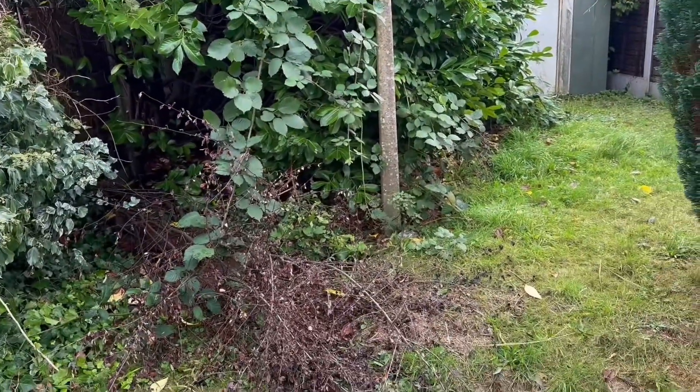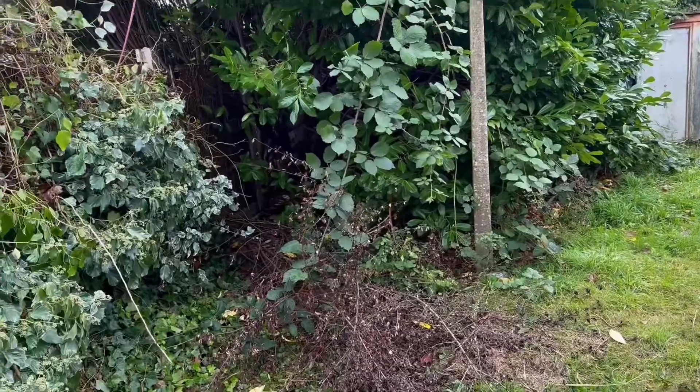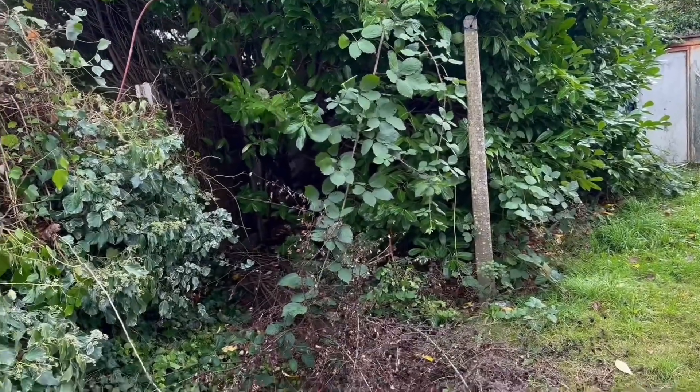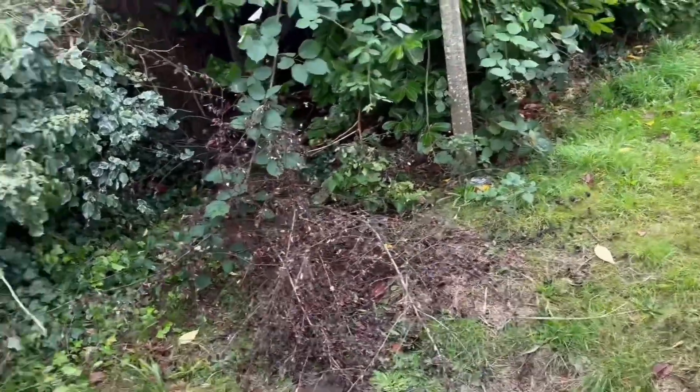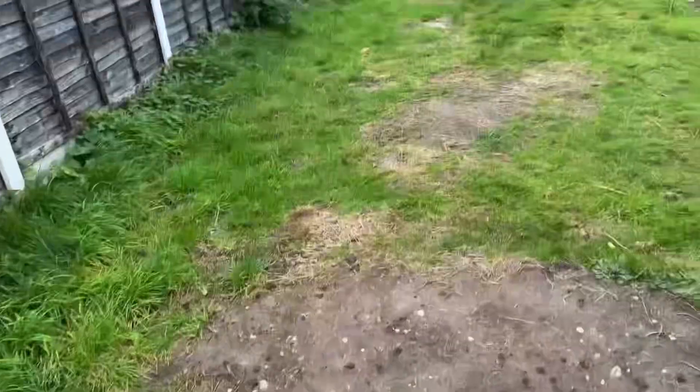This is a weird tree in our backyard. Every time we play football, the ball goes inside it and it's a whole challenge trying to get it out. This tree fell — I think the neighbors cut it or something. Anyway, this is our backyard — comment down below how you like it!